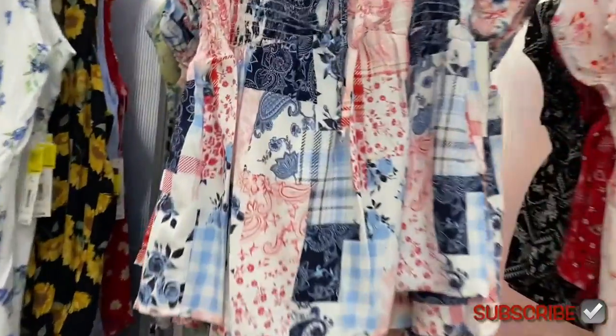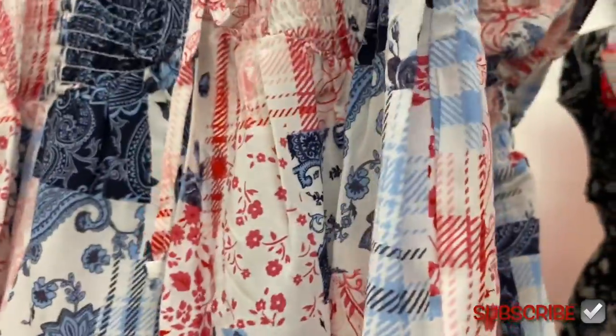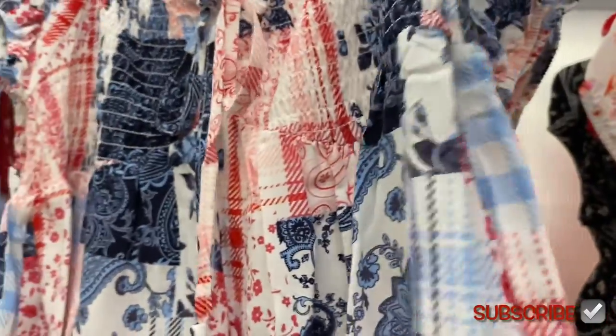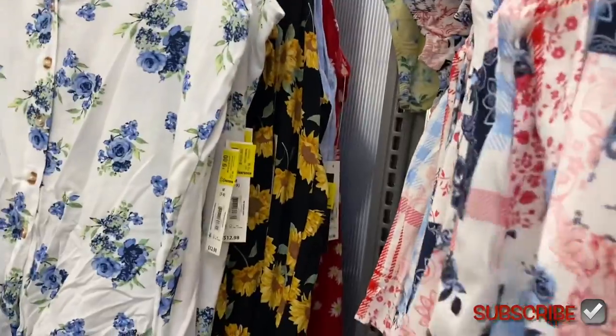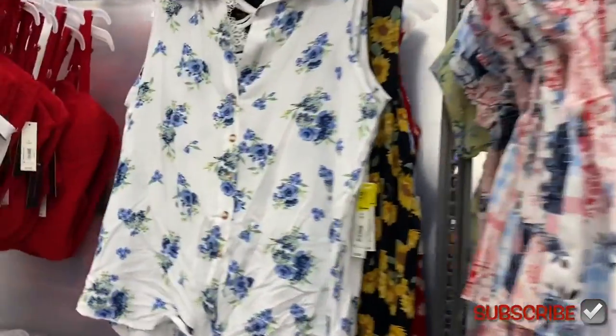If you like these kinds of videos, I do show Walmart clearance for clothes, everyday stuff, shoes, and different things they have on clearance on my other channel, so make sure to check that out too — you'll see more videos like this.